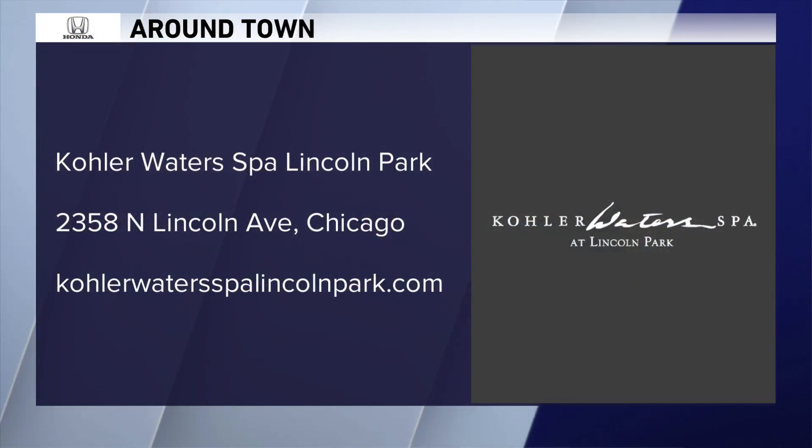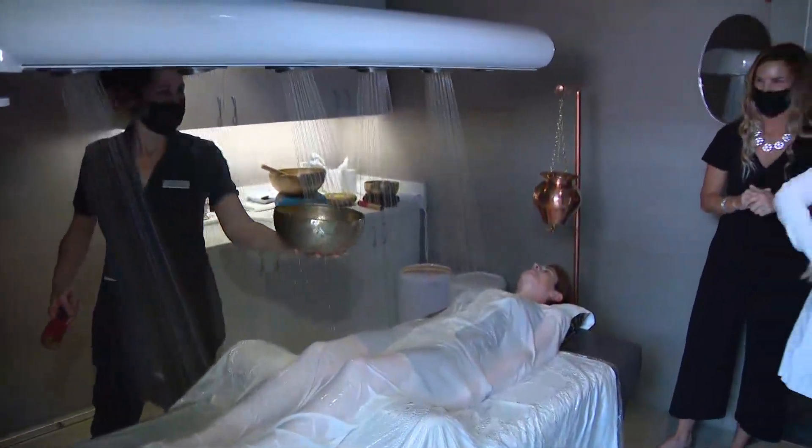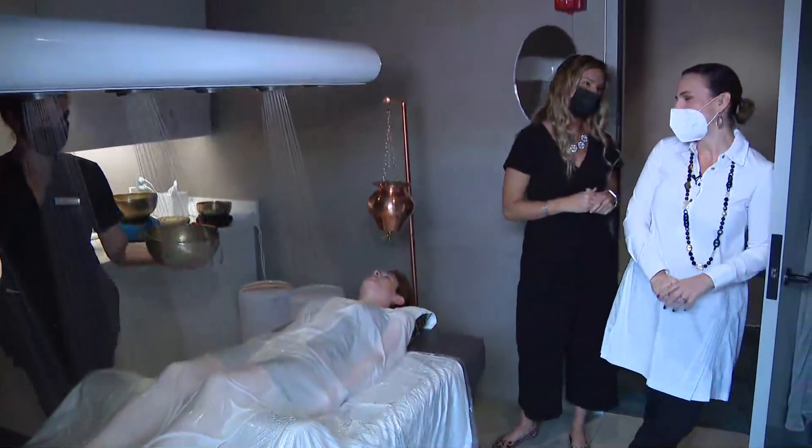See, she's pouring water on her — oh my goodness! All right, guys, that's our time for this morning. Check out the Kohler website. Thank you so much. You're welcome. Thank you for being here.